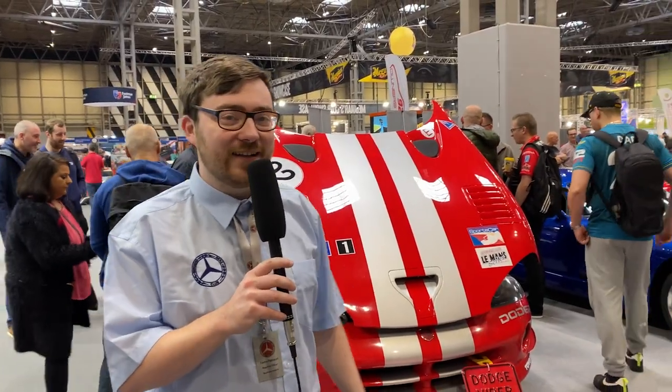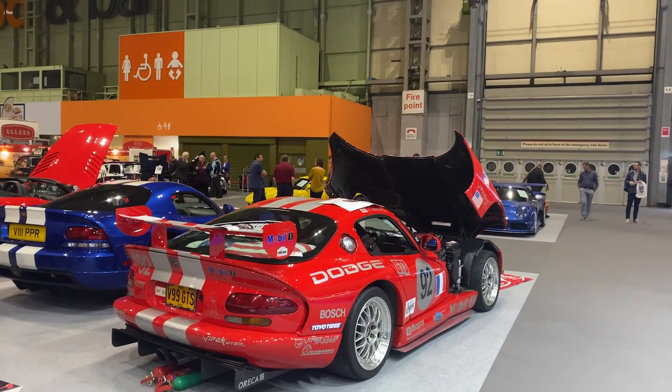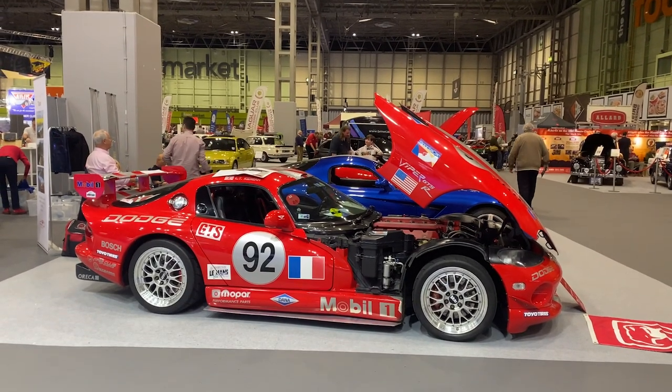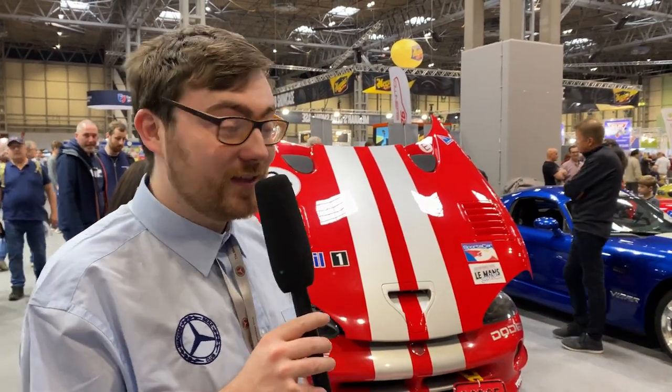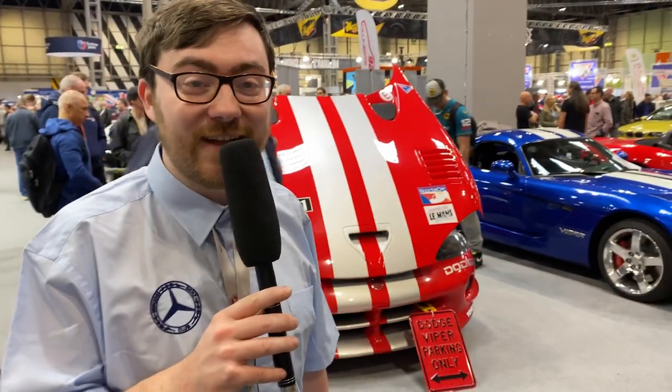Over here next to our Mercedes-Benz stand, teasing me greatly, is my childhood dream car over the Shelby Cobra — the Dodge Viper GTS. I was fortunate enough to have the owner let me sit in it. It's got a GTS-R body kit on it and the owner takes it on track days and doesn't care how much it costs to replace the panels because he loves it. He's done it up in the Team Oracle livery from Le Mans '99 — the one that was in Gran Turismo 3, 4, 5, and 6. To see one of these in the flesh is absolutely mind-blowing.